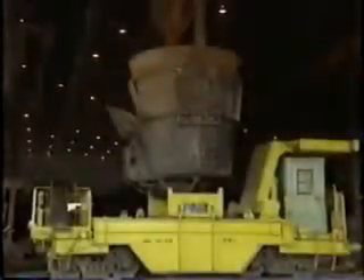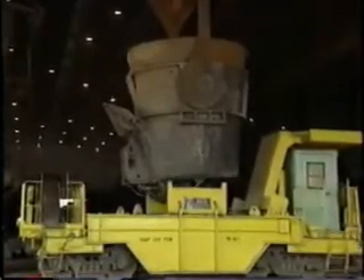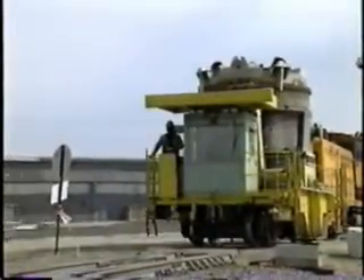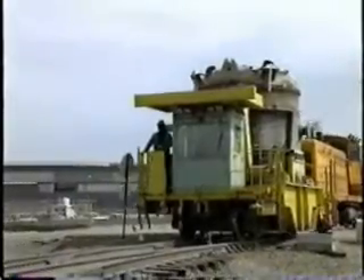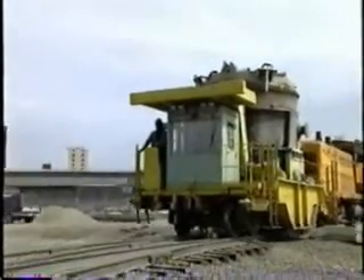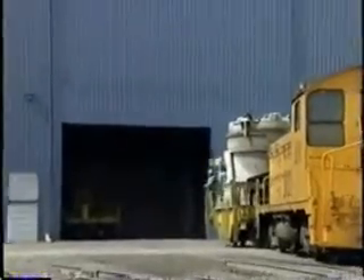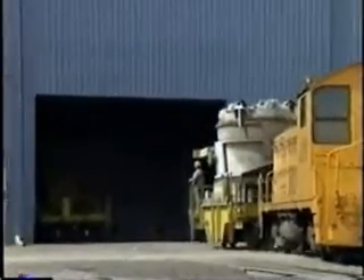The use of integrated steelmaking technology is the basis for Acme's product quality advantage. In the new world of minigrated steel, this advantage has expanded. The ladles are placed on special transfer cars and transported to Acme's compact strip production facility. The CSP is among the most modern steel manufacturing plants in the world, and the heart of Acme's minigrated steel advantage.